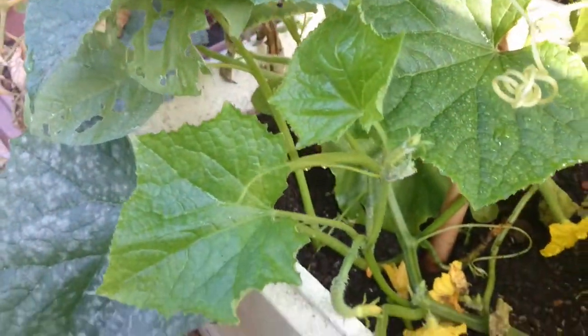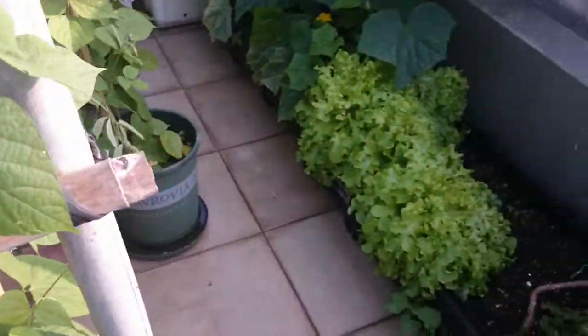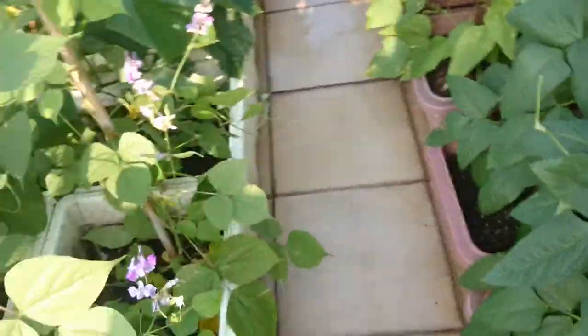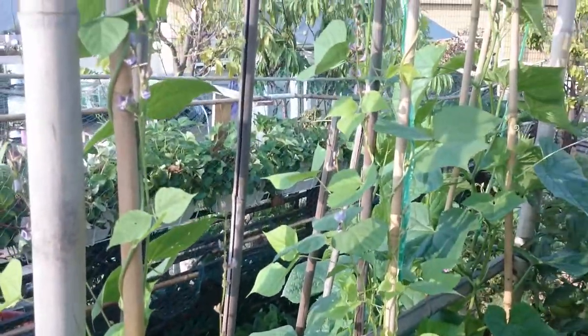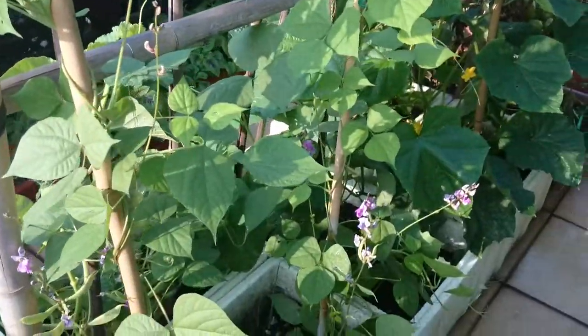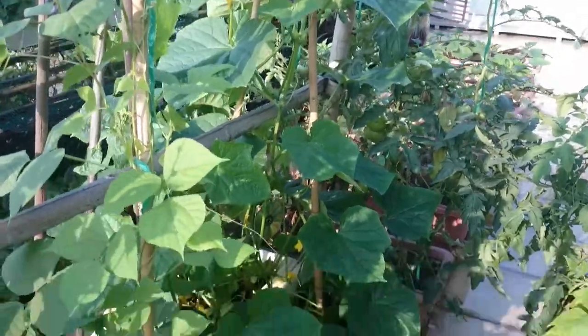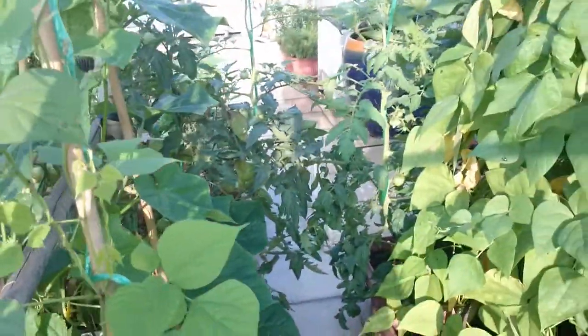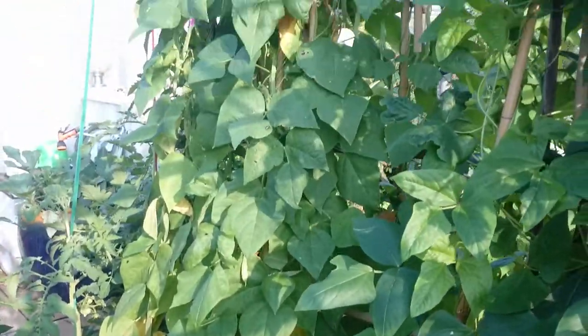We have a few cucumber fruits — one here, another small one down there. On the other side, some beans are growing, though they are not the strongest. There's some more cucumber over here, and here are those beans.